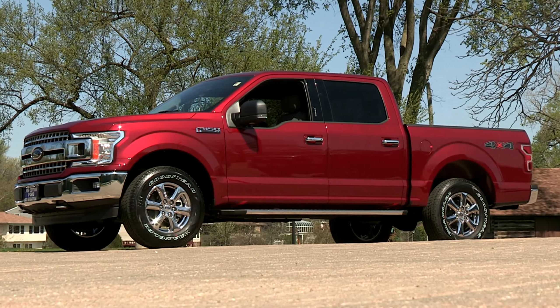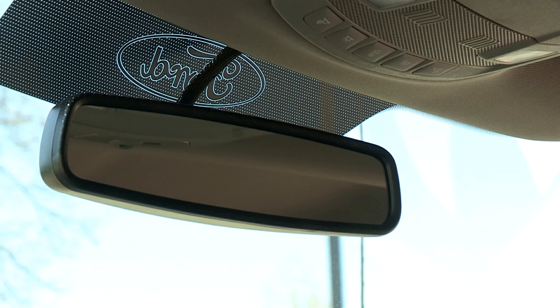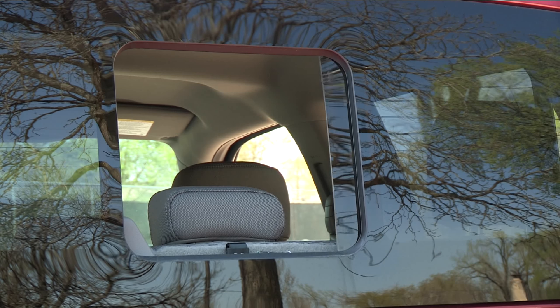This F-150 comes standard with heated mirrors with the spotting mirrors, as well as the auto dim rear view mirror, the sliding rear window, and it also has rear defrost.